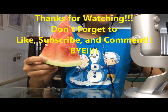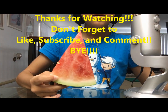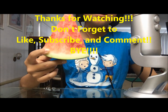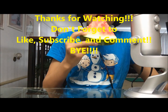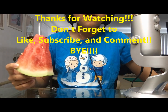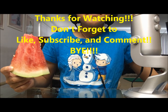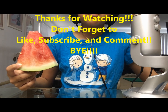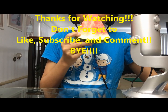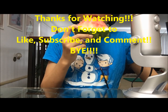Hey everyone, I've got another short ASMR video — watermelon from the lunch.